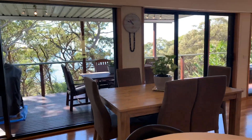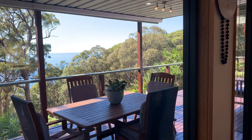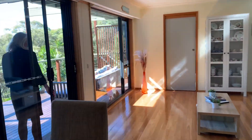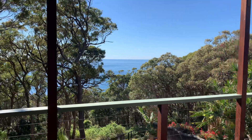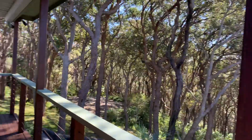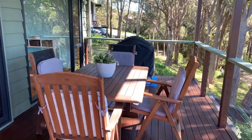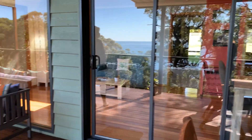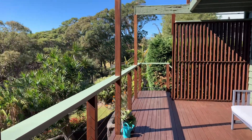So we can go to the veranda — we just missed the deck, there was a helicopter flying really low, you can hear it I think! Here you've got a half covered, half open deck, great for entertaining.